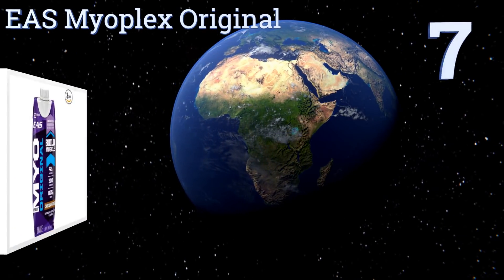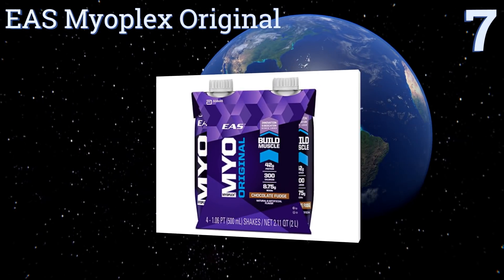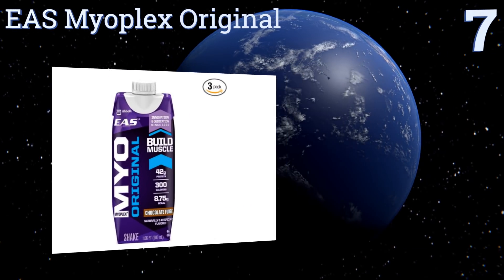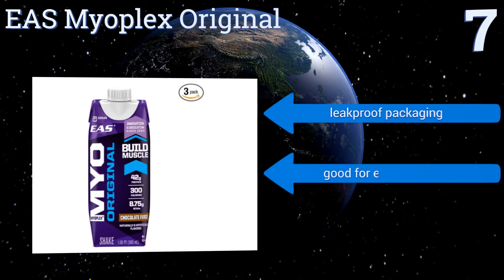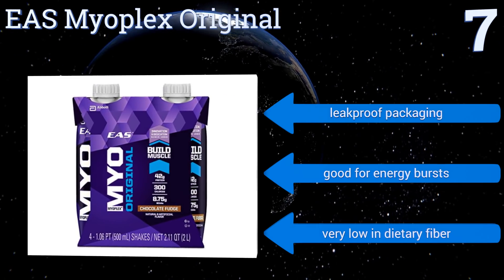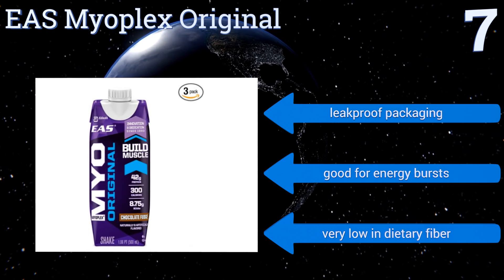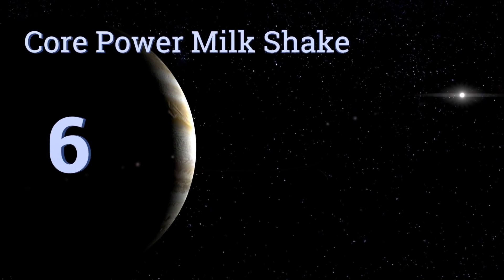At number 7: If you're looking to build fast twitch fibers and boost reaction times, EAS Myoplex Original releases its amino acids slowly, so your muscles always have the fuel they need to fire quickly. It's also chock full of calcium, ensuring your bones are taken care of as well. It comes in leak-proof packaging and is good for energy bursts, but it's very low in dietary fiber.